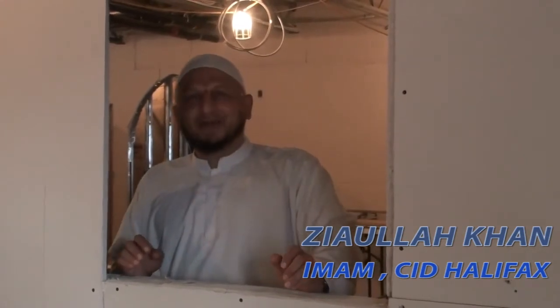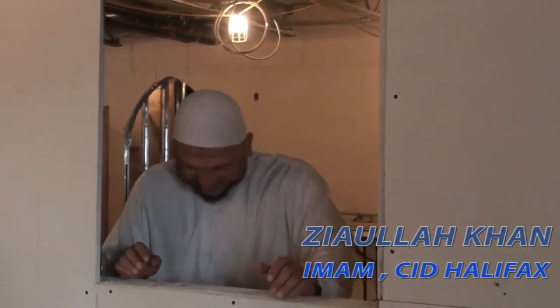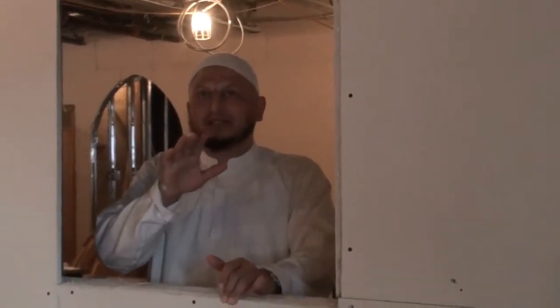As-salamu alaykum wa rahmatullahi wa barakatuhu. Dear brothers and sisters, I'm standing in the window. Anyway, this is the mosque — we wanted to show you.